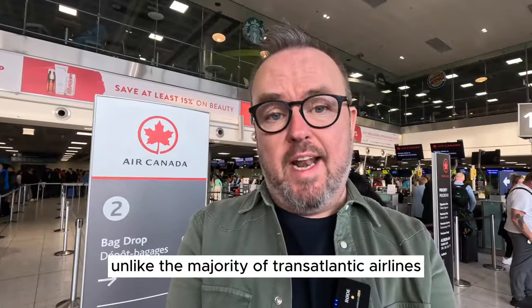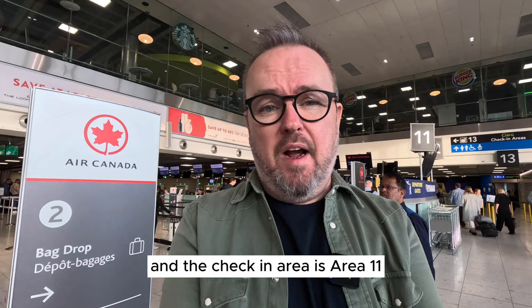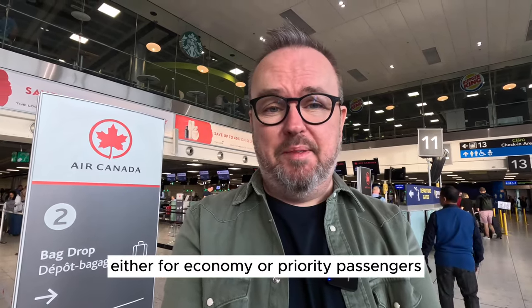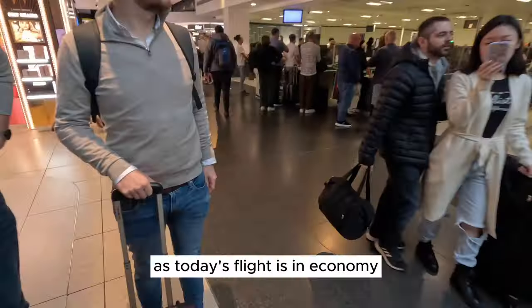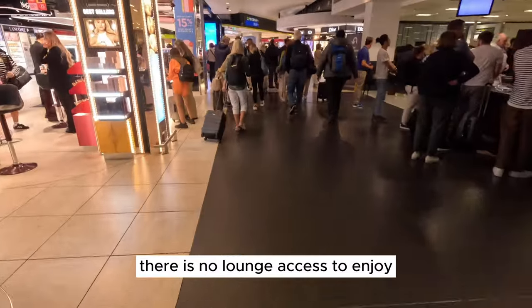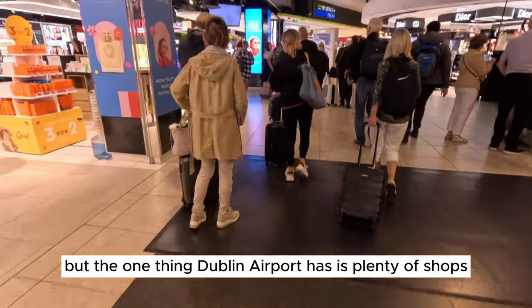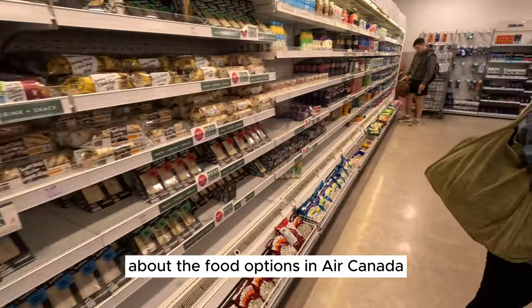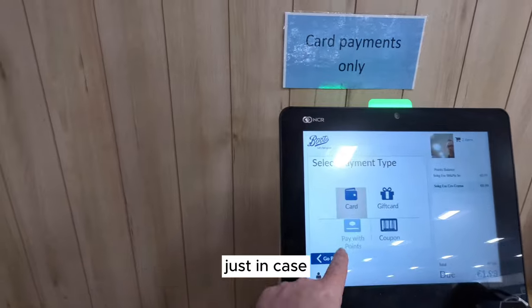Unlike the majority of transatlantic airlines here at Dublin Airport, Air Canada doesn't use Terminal 2 — the check-in area is Area 11. I've been here for about five minutes and there hasn't been a line for either economy or priority passengers. As today's flight is in economy, there is no lounge access to enjoy. But Dublin Airport has plenty of shops and restaurants, so I stopped into Boots to stock up on some tasty snacks, given that question mark about Air Canada's food options.